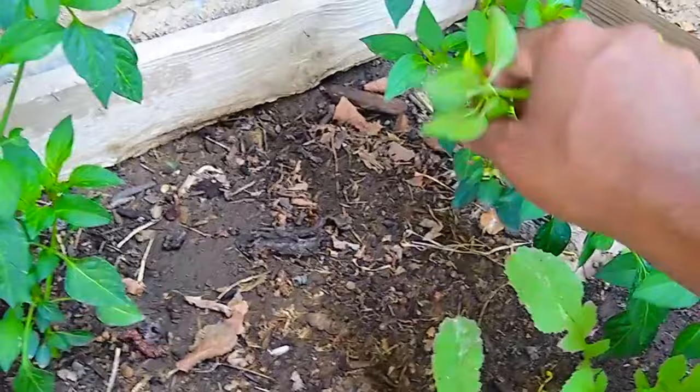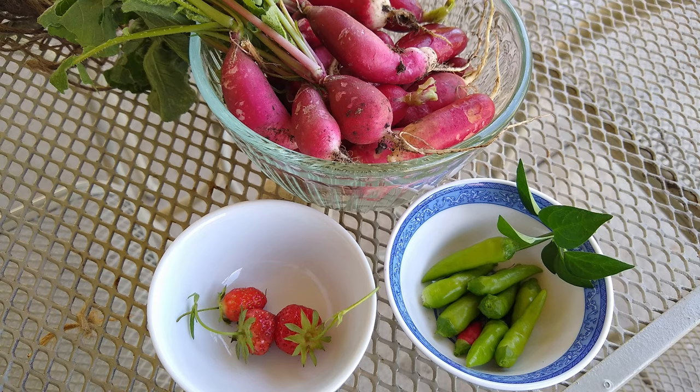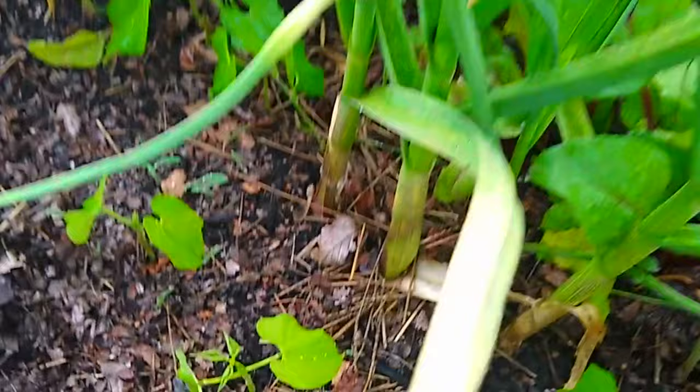Hot chilis — the variety I am growing is called Super Chili, and it starts producing from the end of May. I am picking around 10 to 20 of them almost every other day. It is really very hot and pairs very well with Indian curries.